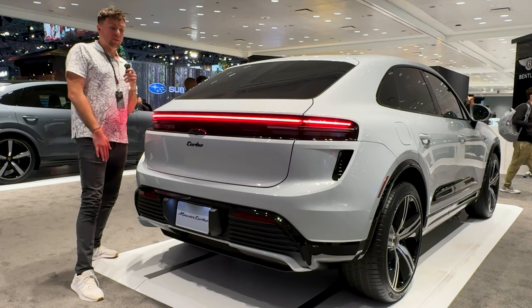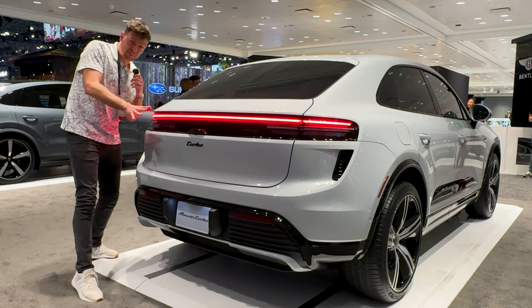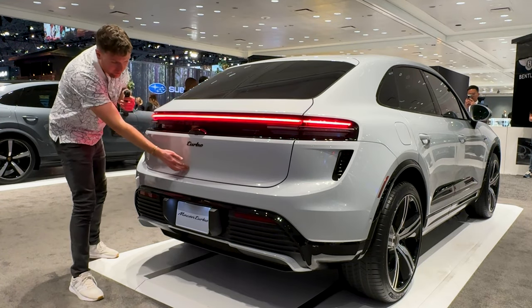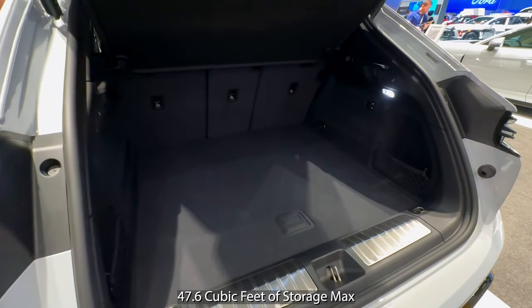The front end does look really great, but I really do also like the back end, especially with this light bar, and it just kind of disappears during the daytime. It does have a liftgate you'd come to expect, and it seems like there's a lot of storage back here.